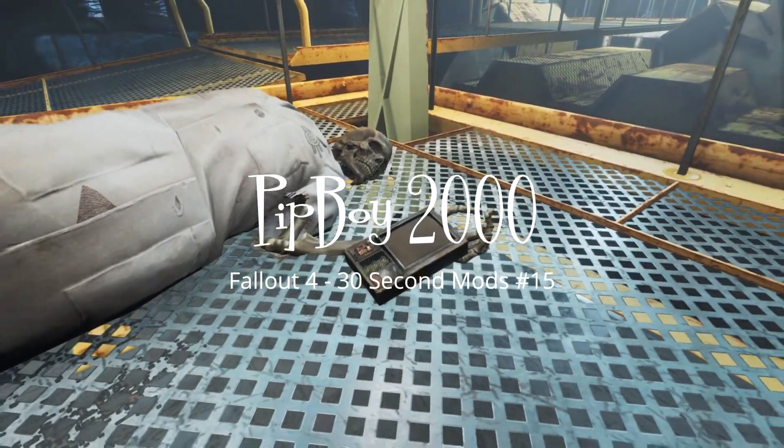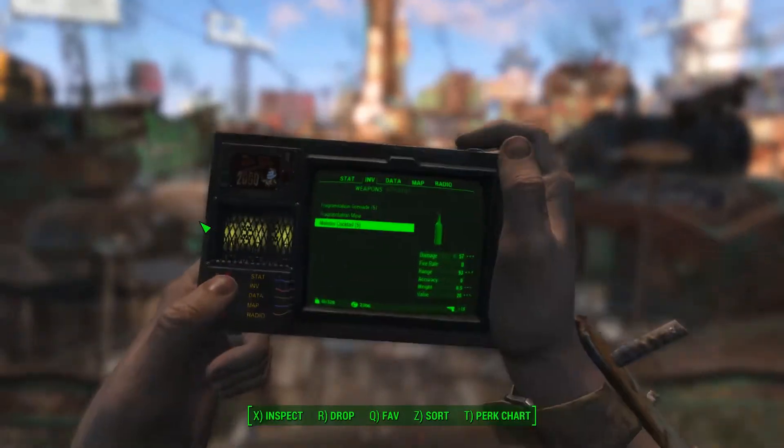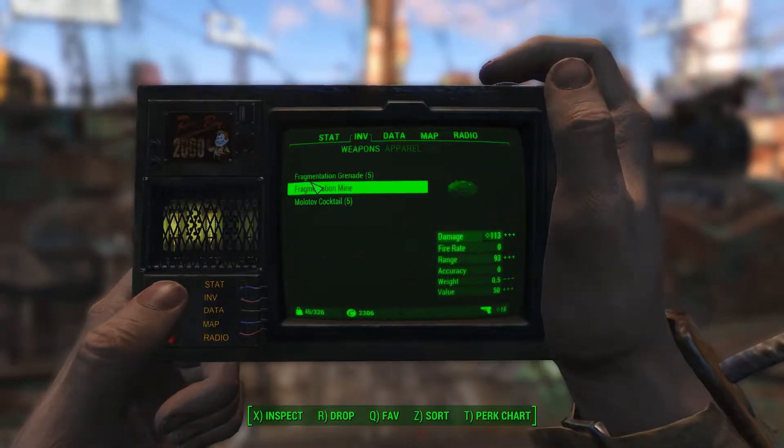Hi guys and welcome to 30 Second Mods. Today we have Pip-Boy 2000 by Pimp Crew. This is a handheld replacer for the regular Pip-Boy 3000.